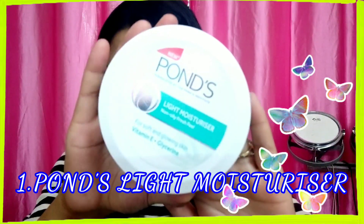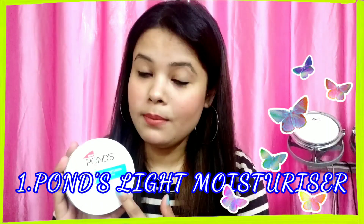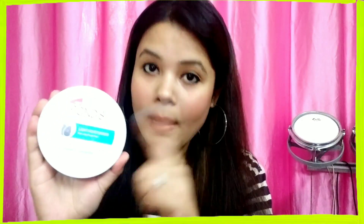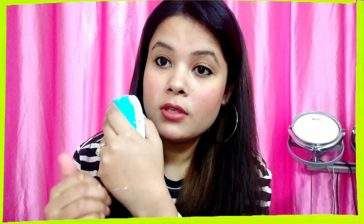I have the Ponds Light Moisturizer for you guys. The best part is that it has Vitamin E plus glycerin, which is very beneficial for your skin. Glycerin helps you control your oil, so it is the best moisturizer for oily skin people. I'll just show you the application — I will take this much quantity. It has a very lightweight formula, very suitable for summer season.